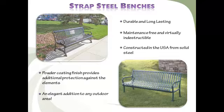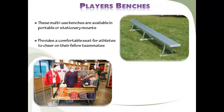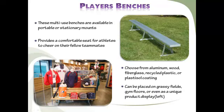Give athletes a comfortable bench to sit on as they cheer on their fellow teammates to a winning victory. A player's bench guarantees your park, athletic field, locker room, ballpark, or court will be comfortable for everyone on the field or off. These multi-use benches are available in portable and stationary mounts, which can be placed in grassy fields or on gym floors.